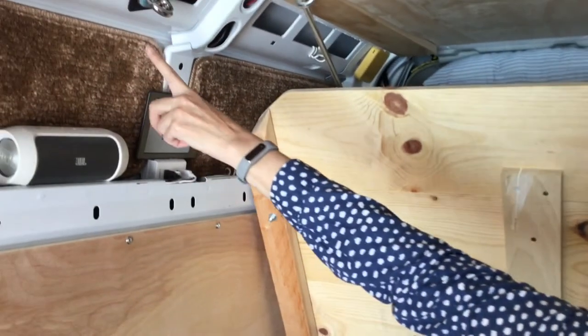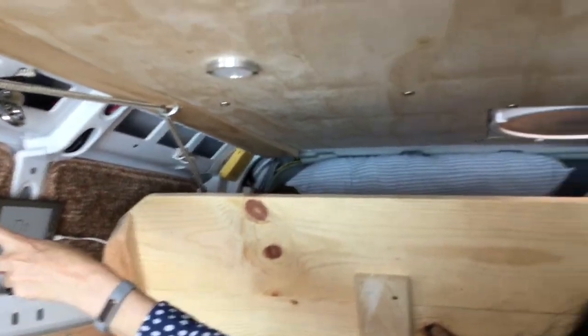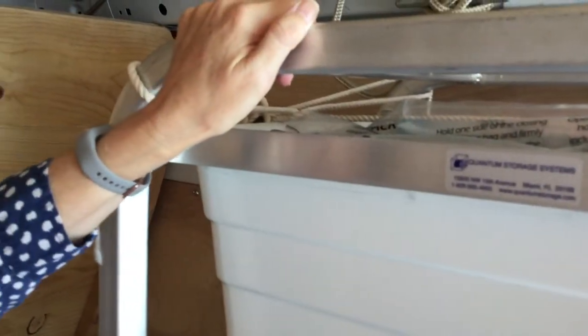This is the murphy bed that comes down on ropes, currently secured to boat cleats. For storage we have this tower that used to be our dirty laundry bins before we moved them into the van.